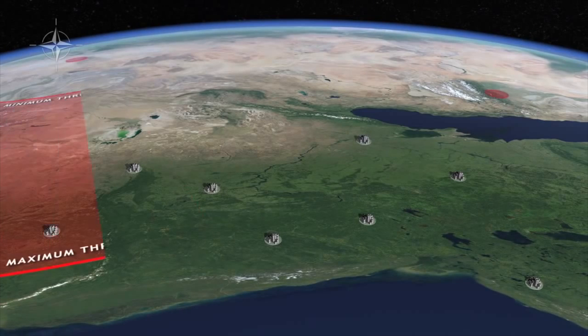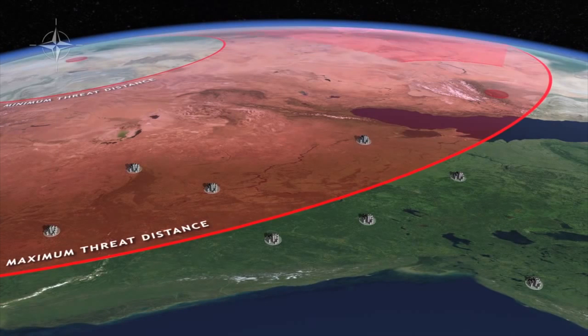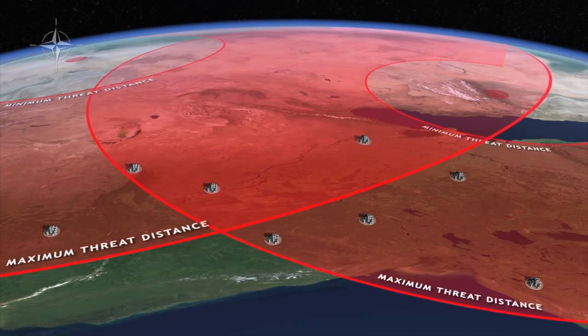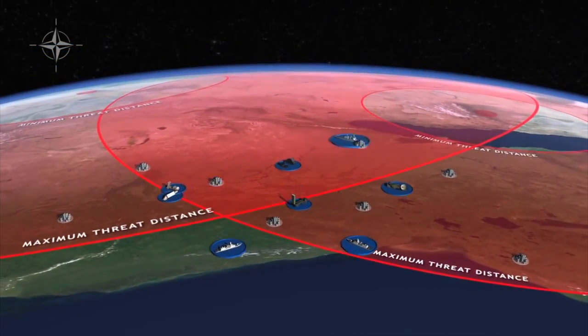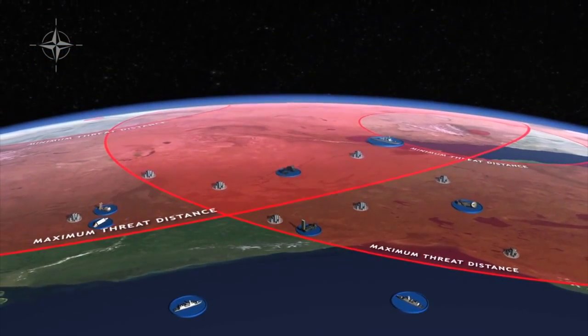First, the threat posed by hostile missiles is determined based on intelligence estimates of threat capabilities. Next, national critical assets and areas are identified, and a detailed defense planning process begins.